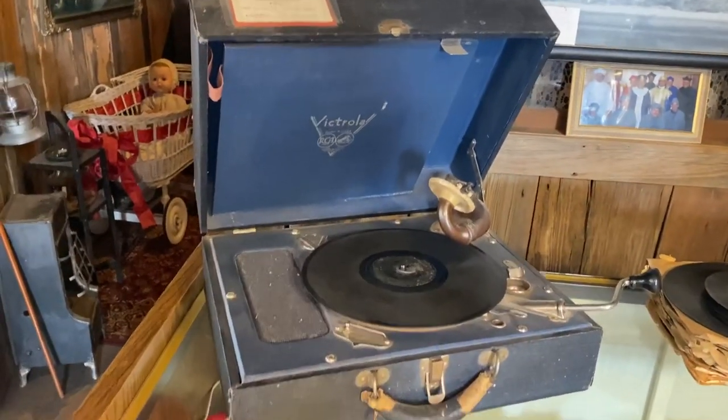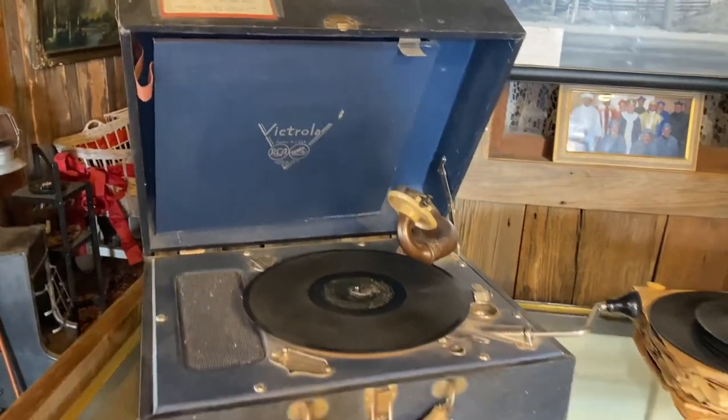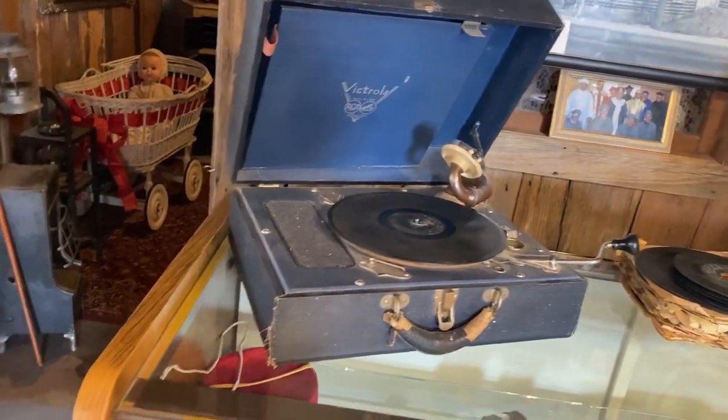Got a wind-up record player there — a Victrola. Very cool. Don't see a lot of those.